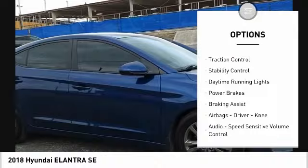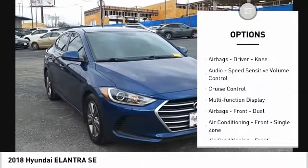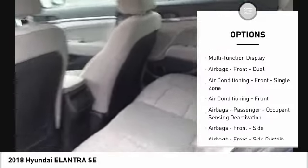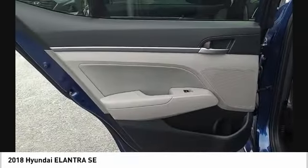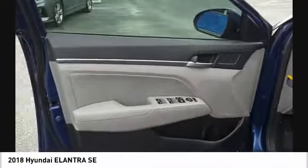Power windows with safety reverse, traction control, stability control, daytime running lights, power brakes, braking assist, airbags — driver, knee — audio with speed-sensitive volume control, cruise control, and multifunction display.